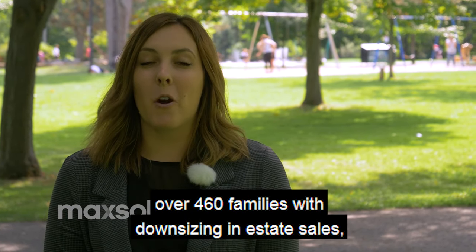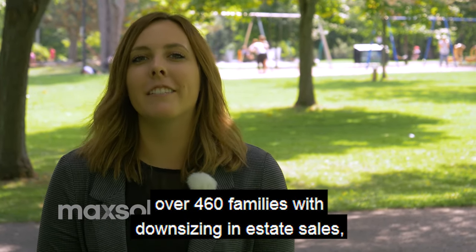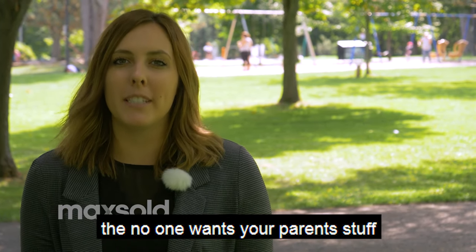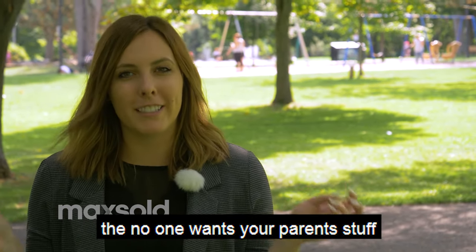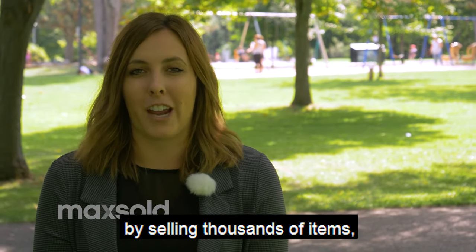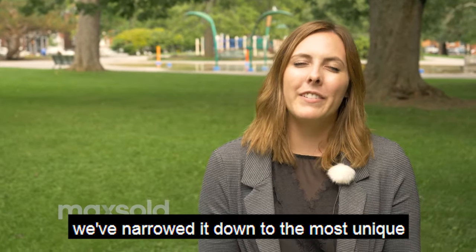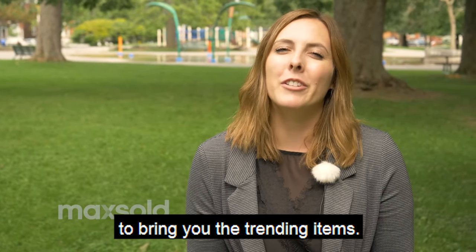This past month at Maxold we have helped over 460 families with downsizing and estate sales, and we've continued to help debunk the 'no one wants your parents' stuff' myth by selling thousands of items. With all these items sold this past month, we've narrowed it down to the most unique to bring you the trending items.